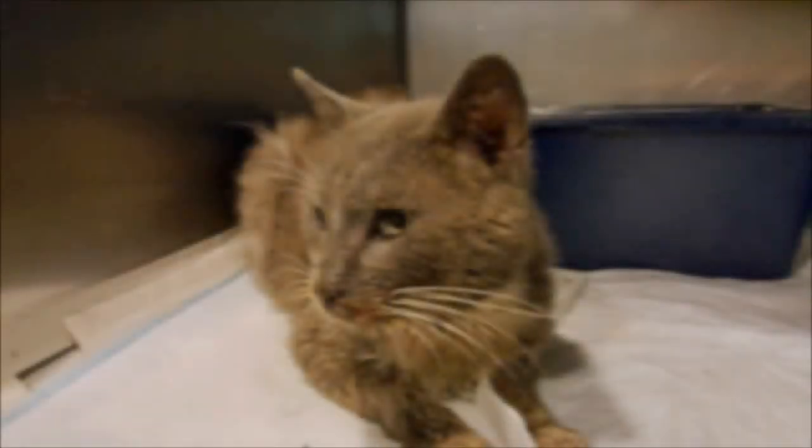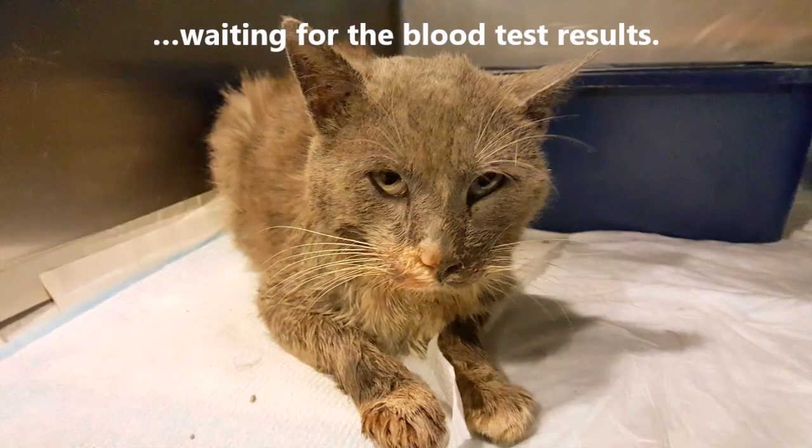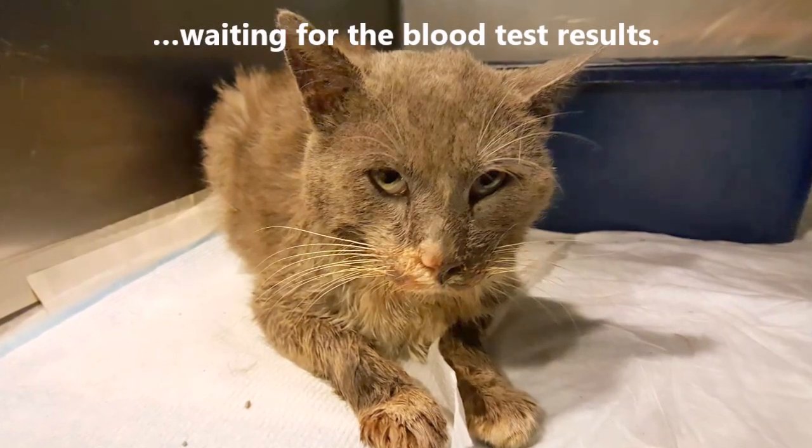It looks like your Baytril seems to be controlling the infection, but I'll give you the sound. It's really, really effective. It looks like your Baytril is not moving — you're too close.